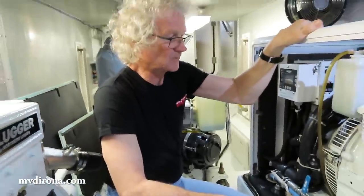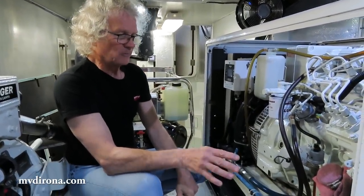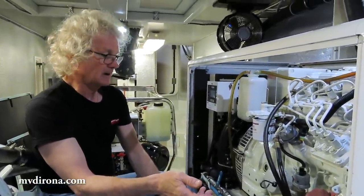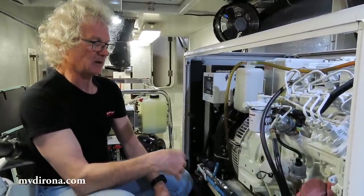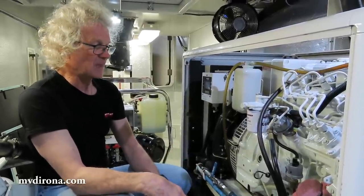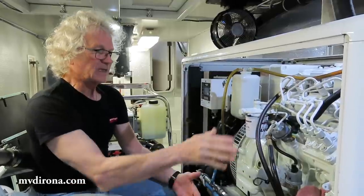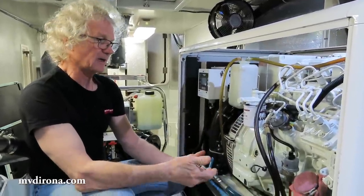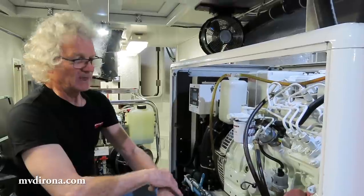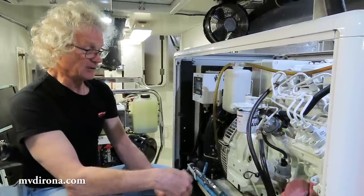So when did the low engine power problem first show up? The low engine power problem first showed up about four weeks ago, and very suddenly. The engine was running beautifully, as it had for a 6,700 hour life — always runs well, always runs the same, never loses power, never smokes, never hard to start. It's been a remarkably good engine. I feel almost guilty using this engine as an example for this video, because these engines characteristically last 15,000 to 20,000 hours, with lots of stories of people having 30,000 on them.